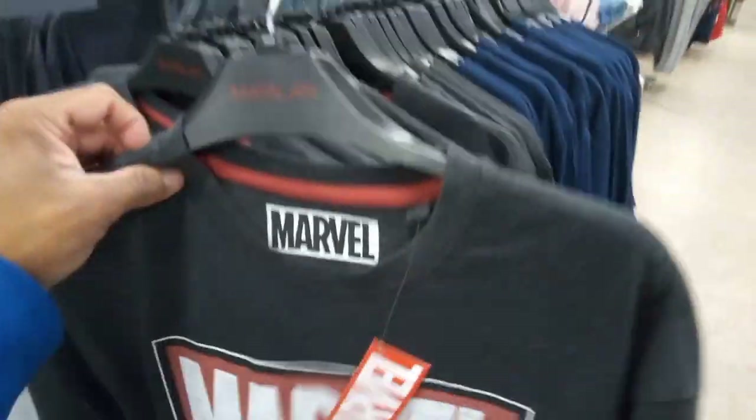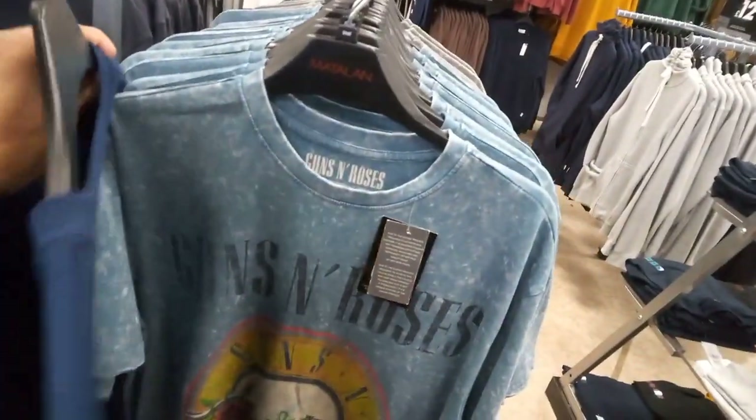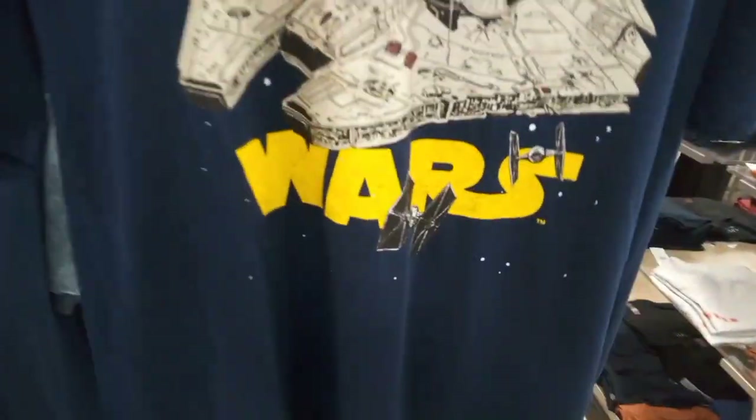That's a nice print. I prefer this Marvel one - that's fantastic. We have a Guns N' Roses one as well - some people love Guns N' Roses. That's another nice one, something different. Looking at the design and the material of the shirt - they had another Star Wars one. There's another nice jet fighter Star Wars design - look at that, another nice one. Love the print.